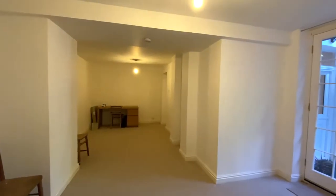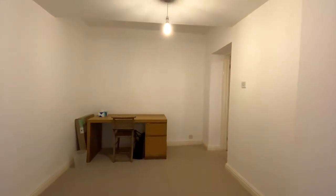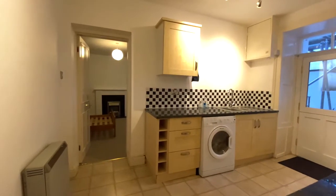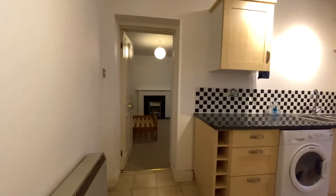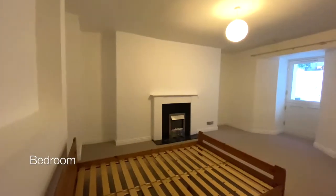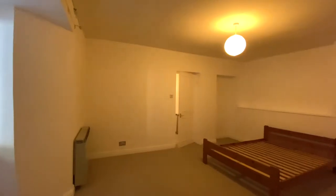The apartment benefits from a small private garden and resident permit parking. Just off the other side of the kitchen is the bedroom — a really spacious double bedroom with a double glazed stable door opening to the outside.